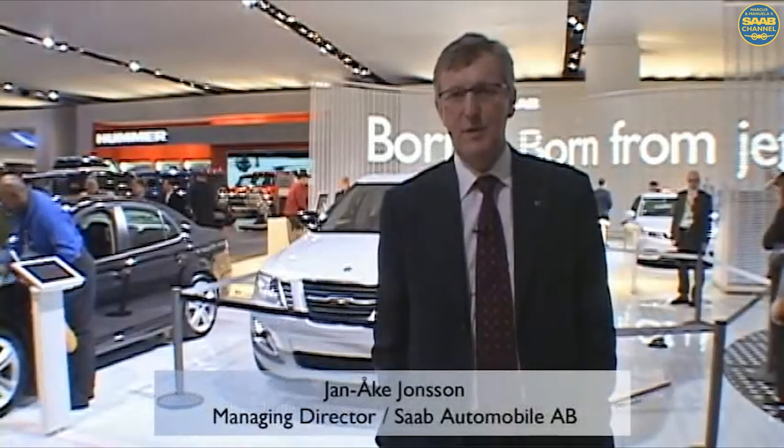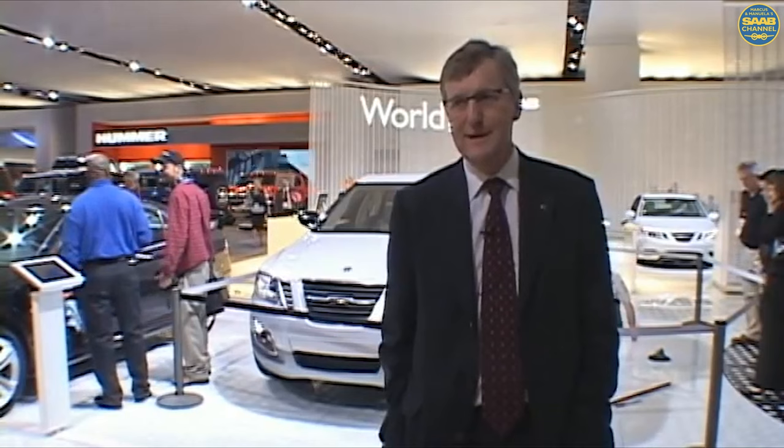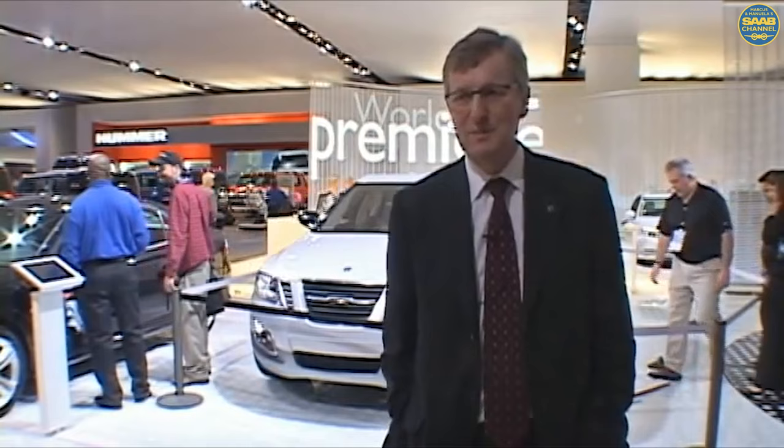I'm Jan Åke Jonsson. I'm the managing director for Saab. I've been in this position since 2005 — almost three years now. I started in the early 70s, actually, as I was studying computer science. At that time, Saab Scania was actually manufacturing mainframe computers, competing with IBMs and the like. That's how I got into Saab — they had a big mainframe computer that I was educated to work on. After a few years, I found cars maybe being a little bit more interesting.